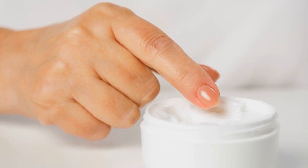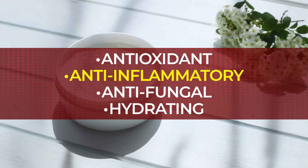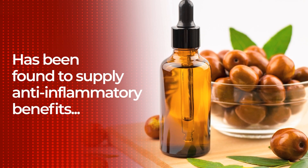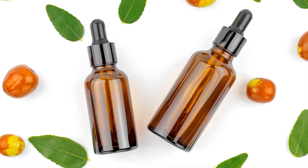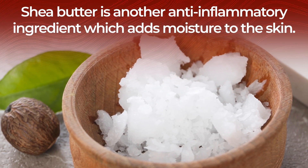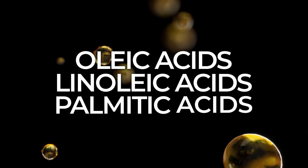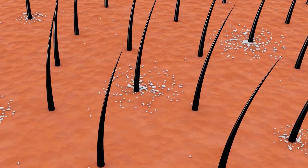You'll want to be sure to choose products which are free from potentially irritating fragrances and unnatural chemicals. Instead, seek out creams which contain antioxidant, anti-inflammatory, antifungal, and hydrating ingredients, like shea butter and jojoba oil. Jojoba oil, often recommended to those with sensitive skin, has been found to supply anti-inflammatory benefits, and it can reduce redness while mitigating the effects of eczema, psoriasis, and rosacea. It also supplies vitamin E and B vitamins, which can work to repair damaged skin. Shea butter is another anti-inflammatory ingredient which adds moisture to the skin. It contains vitamin E and vitamin A, which can work to prevent free radical damage to skin cells. Plus, it supplies moisturizing fats, including oleic, linoleic, and palmitic acids, which work to restore lipids in the skin, strengthening the skin barrier and allowing your skin to hold on to more moisture.